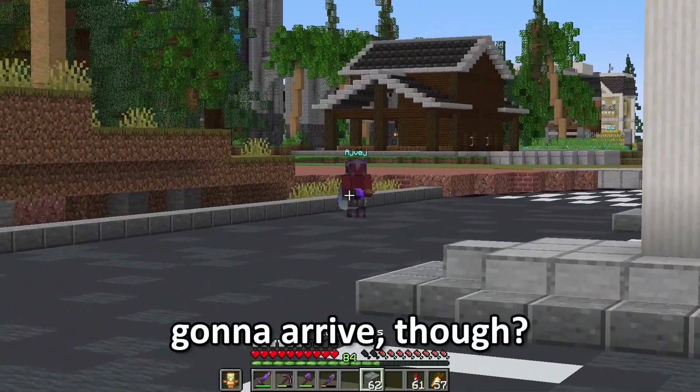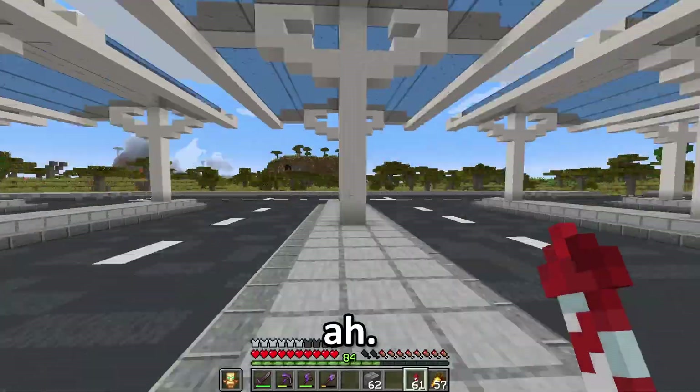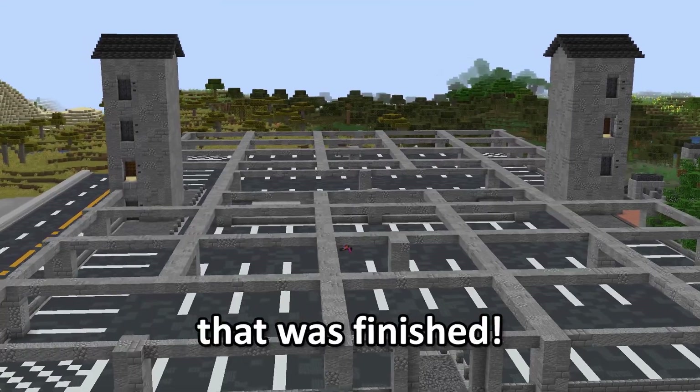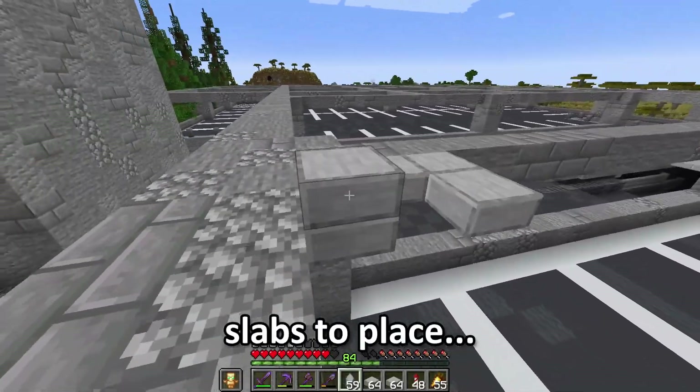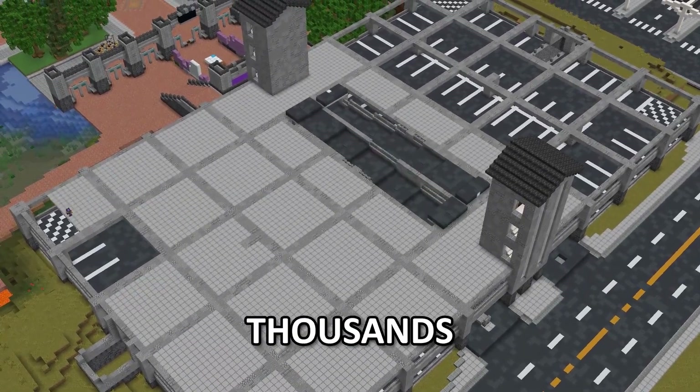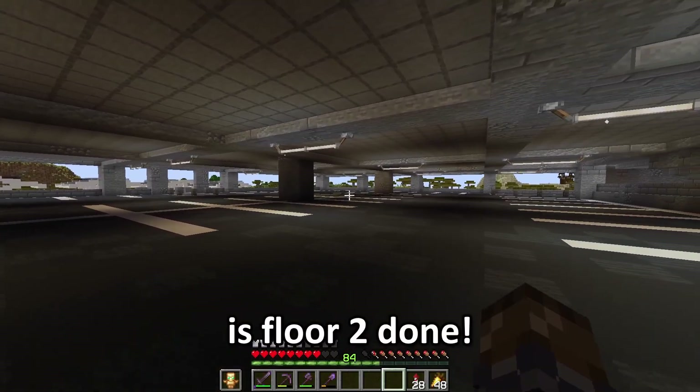When's the bus going to arrive, though? I think it's late. Back to building these beams, then. Eventually that was finished — I've got a few slabs to place. It took an hour, but I finally got these thousands of blocks placed. So that is floor two done.